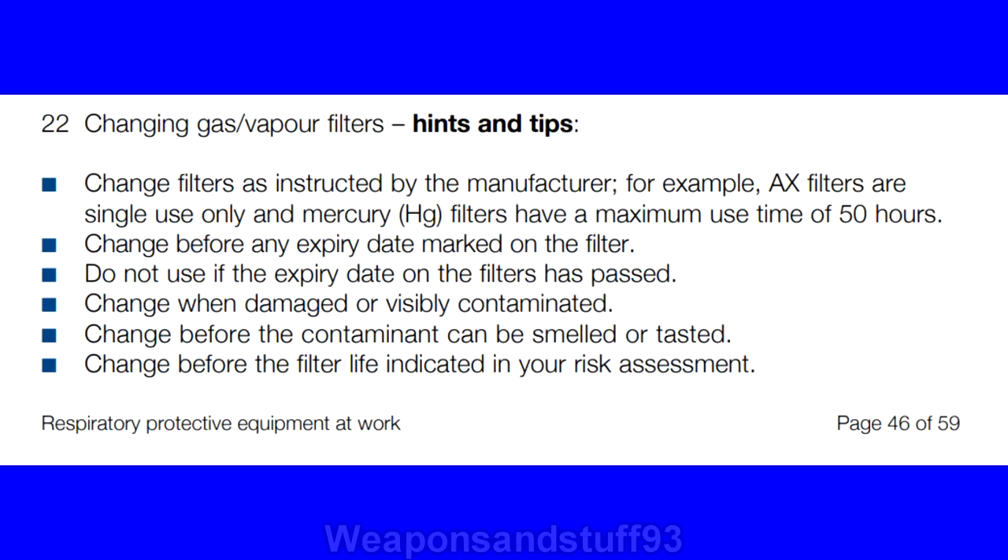This one is from the UK Health and Safety Board, page 46 of 59 on their Respiratory Protective Equipment at Work PDF, and you'll note on here that you have to change filters before any expiry date marked on the filter, and do not use a filter if the expiry date has passed. So basically, to legally use a respirator for work in the UK, you need to make sure the filters are in date — strong evidence that that's a requirement.